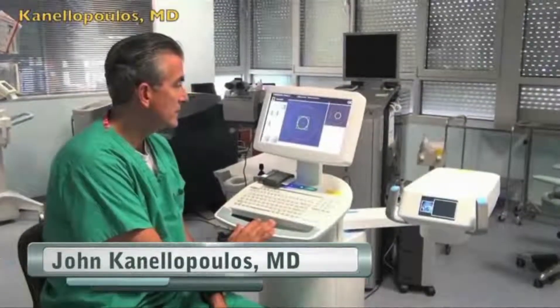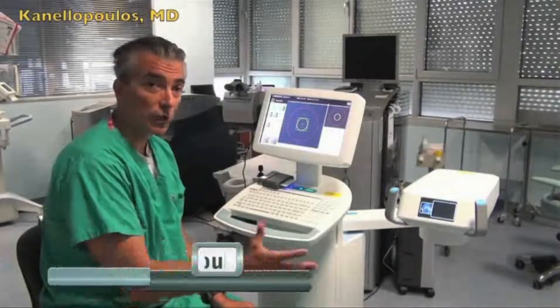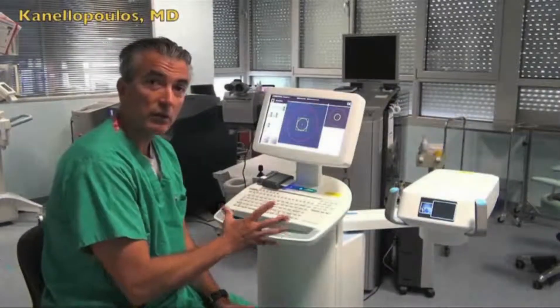Dr. John Kenilopoulos of NYU Medical School and a member of Avidro's Medical Advisory Board recently demonstrated some of the new features of the KXL2 system. What we're seeing here today is the evolution. This is the KXL2 device. This is not just a cross-linking device, and I'll try briefly to go through the features. This is a monster, so to speak, of collagen cross-linking.